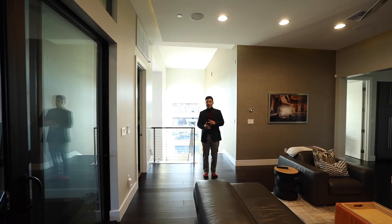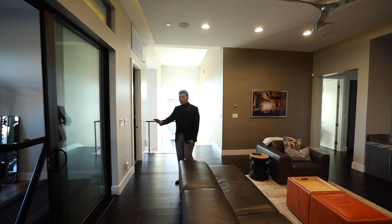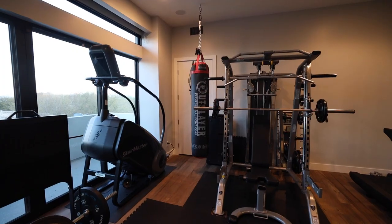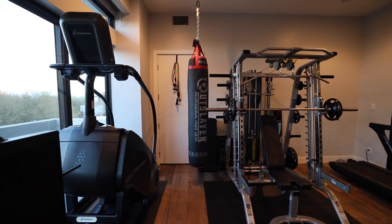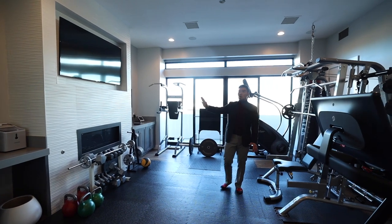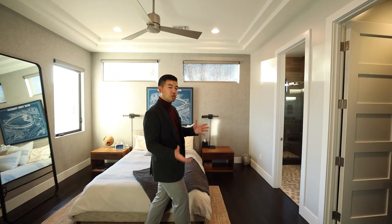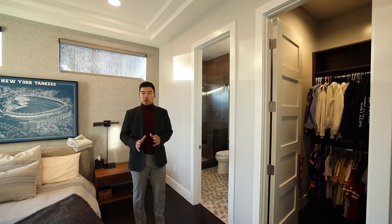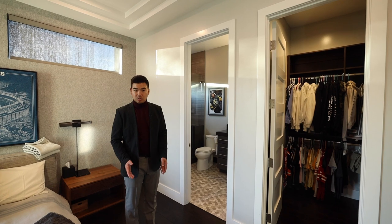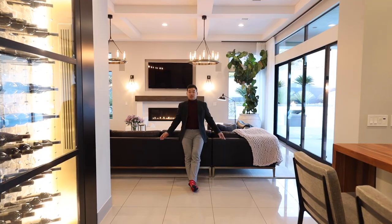Now upstairs, this is where most of the bedrooms are. The home has five bedrooms total — four up here with the primary downstairs. There's additional living space with a loft. What's really unique is the owner transformed what used to be a covered balcony into an enclosed indoor workout area — they finished the walls to match the interior and kept the fireplace, which was smart. Each of the four upstairs bedrooms is an ensuite with a three-quarter or full bath and a walk-in closet. Each bathroom is finished differently so whoever lives here can choose which vibe suits them best.